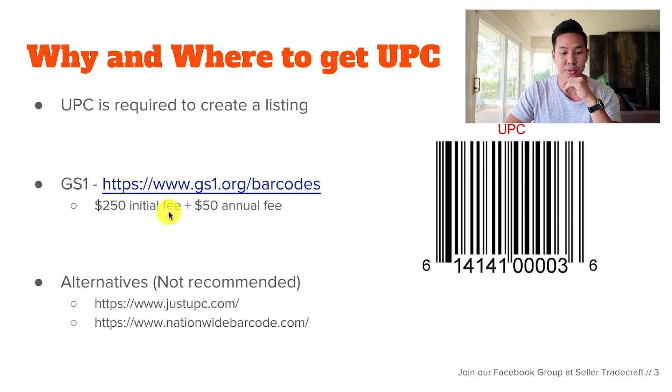What Amazon really recommends and is pushing for now is a GS1 barcode. However, a GS1 barcode has a $250 initial fee plus a $50 annual fee, though it does get discounted the more barcodes you get from them. The benefit of the GS1 barcode is that it's brand new, never been used before, and you'll be compliant with Amazon.